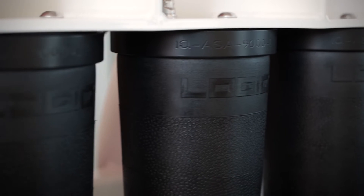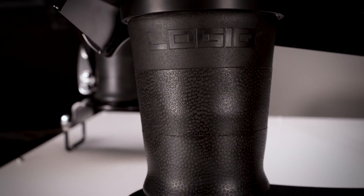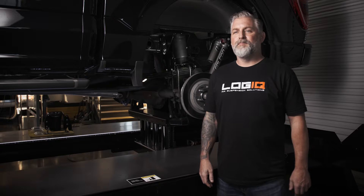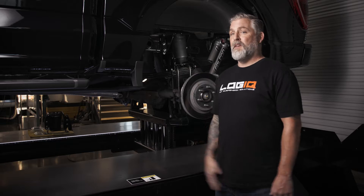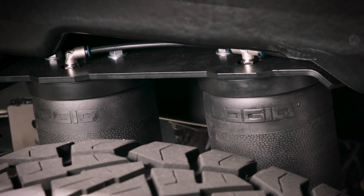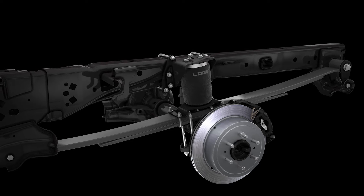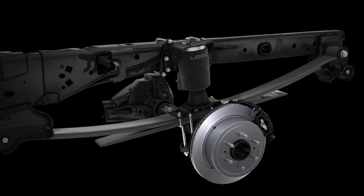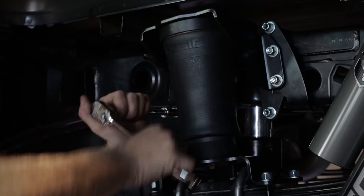At the heart of this system lies a Logic high endurance, OE sleeve style air spring, properly scaled to match the size of your truck. You'll see a single air spring on the side of most half ton pickups, or dual springs on each side of most three quarter ton and one ton pickups. This design approach results in drastically improved ride quality, increased wheel travel, and faster installation over all traditional helper bag kits.